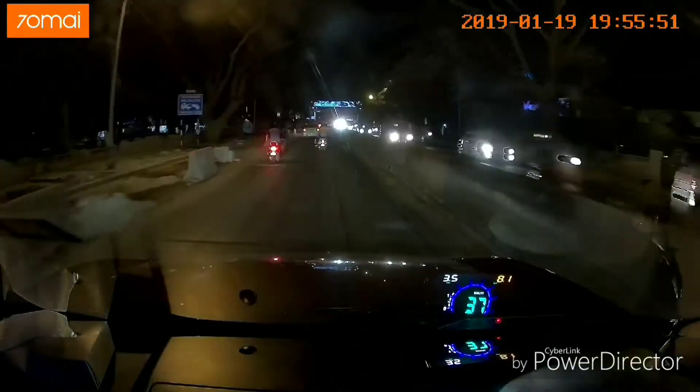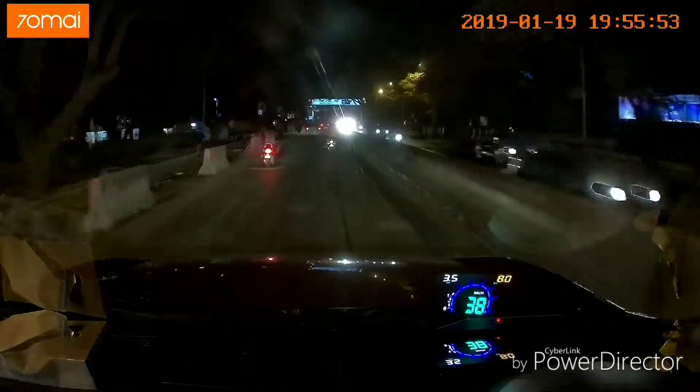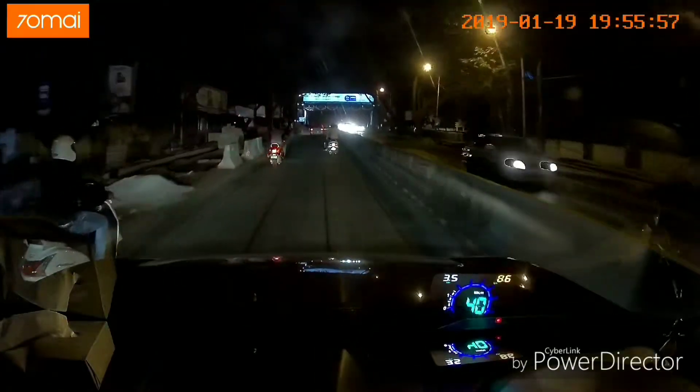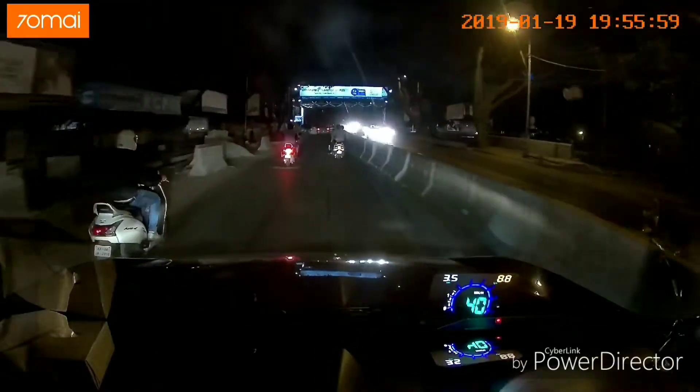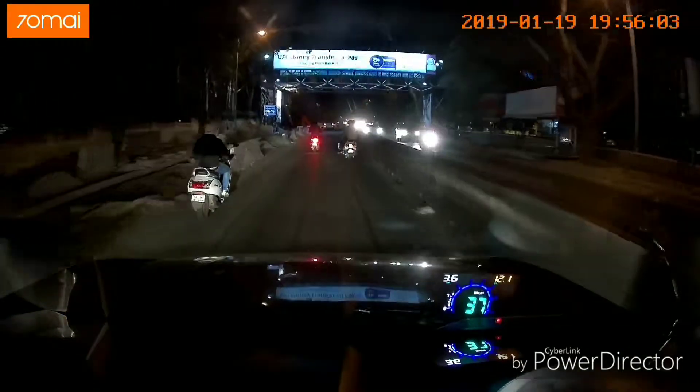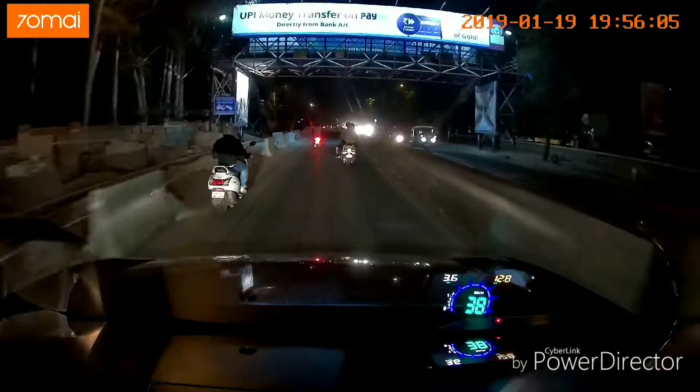I wanted to record this video on the dash cam, so this is recording via dash cam. I have tilted the dash cam camera a little down so that it can capture the HUD display as well.